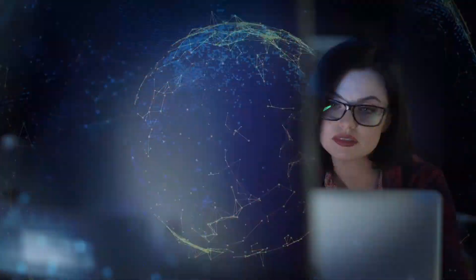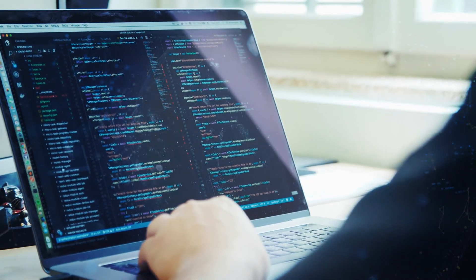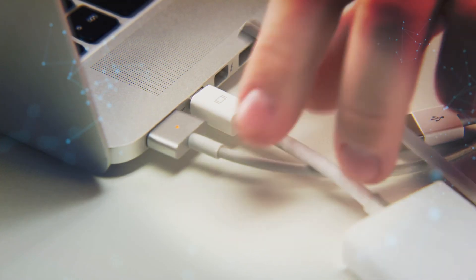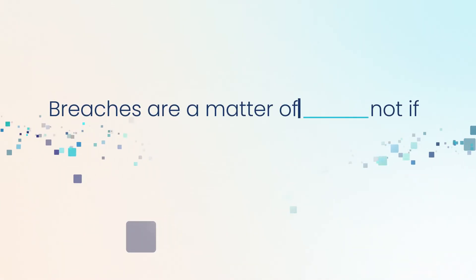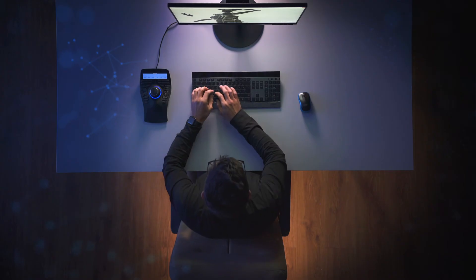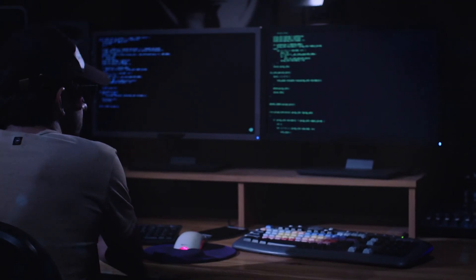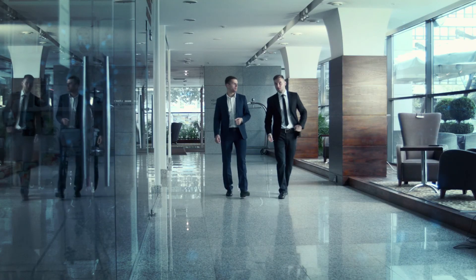Businesses rely on their team to keep their network resources secure. With more businesses transitioning to the cloud, breaches are a matter of when, not if. Organizations have to be ready to address hackers head on. But with companies so focused on external threats, they often overlook one of the most serious risks out there — their employees.